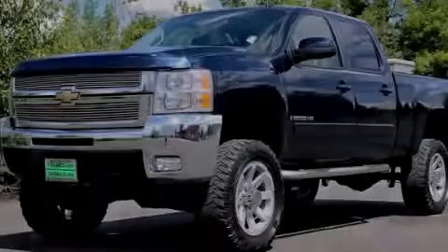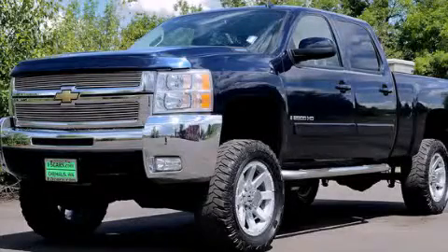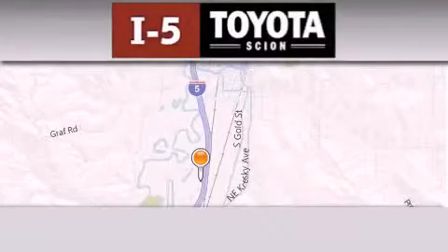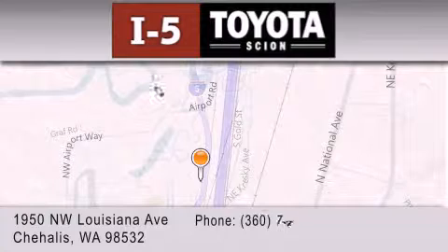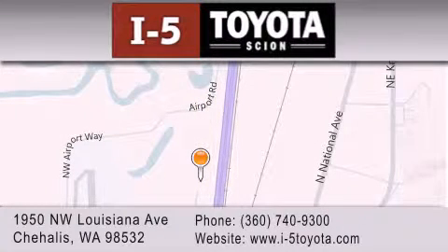Stop by today and test drive this automobile for yourself. I-5 Toyota is located at 1950 Northwest Louisiana Avenue in Sherhales. Our goal is to exceed all of your expectations to ensure that you will return for future visits.